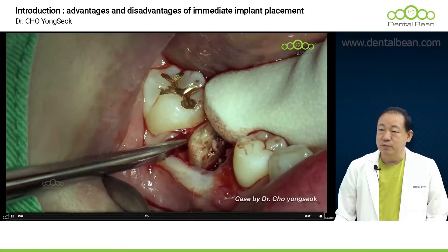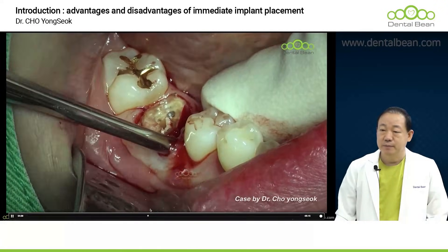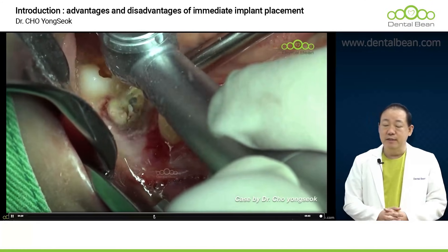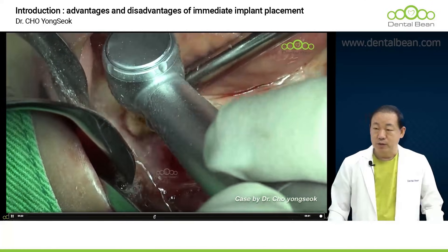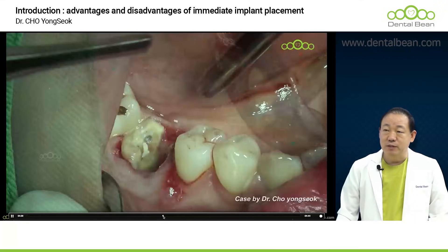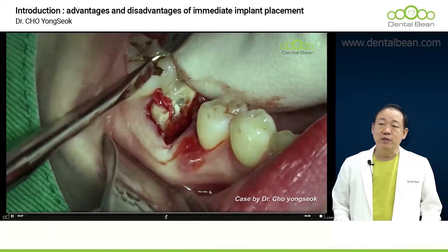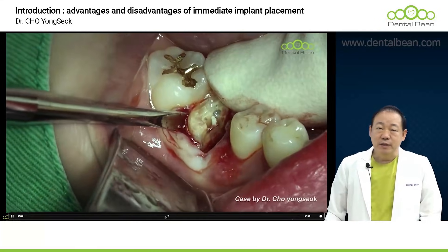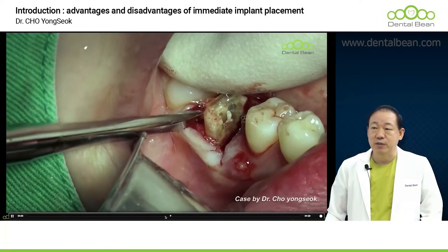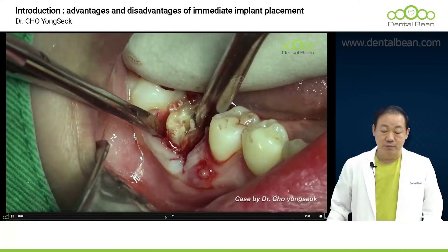It's now exhibiting a slight degree of movement, but we are still quite a distance from achieving complete extraction. So I'm going to attempt tooth sectioning again and then try to extract the tooth once more. This video is roughly 10 minutes in length, and within it, the actual time dedicated to the tooth extraction accounted for about two-thirds of the total duration. The other third was then utilized for the drilling and the subsequent implant placement.